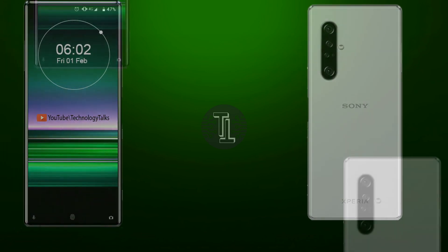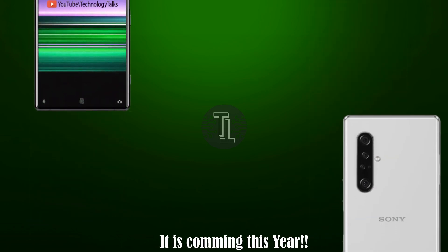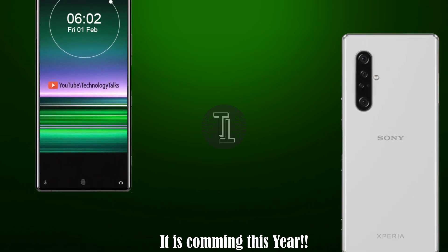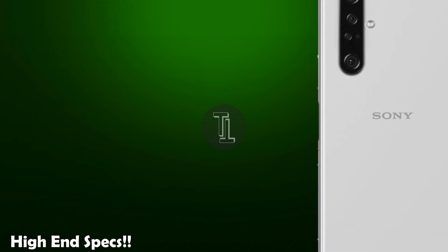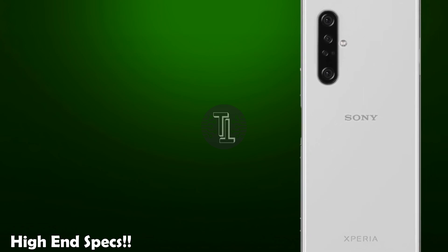So let's start the video. Sony's flagship phone is set to expand its range in 2020, if the latest rumor turns out to be true, as a new leak suggests that the company will introduce the Sony Xperia 5 2020. The leak suggests that the Xperia 5 will be the highest spec device, but it's unlikely to launch until towards the end of this year.